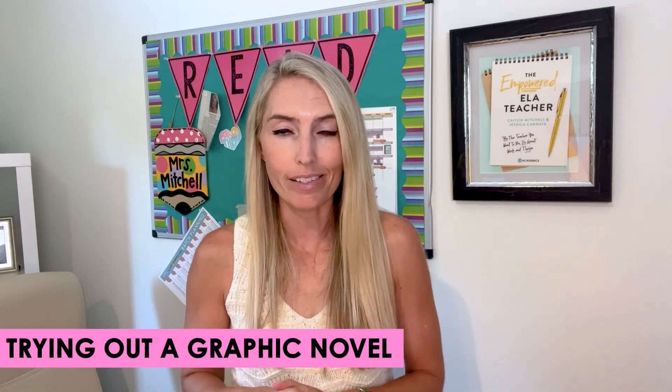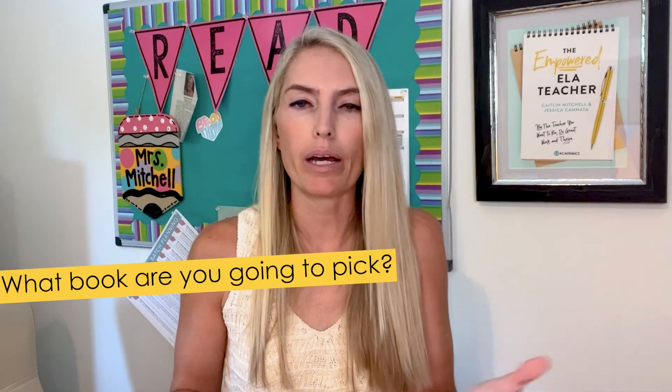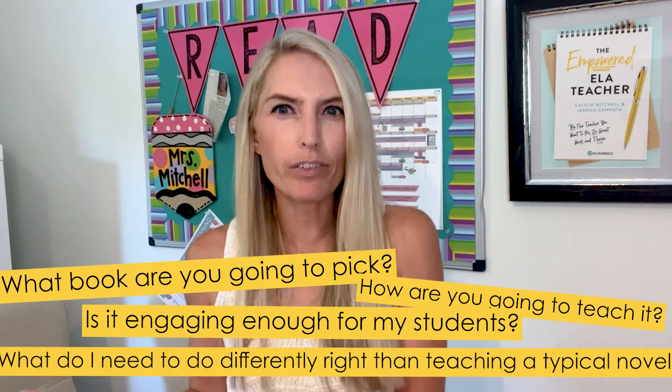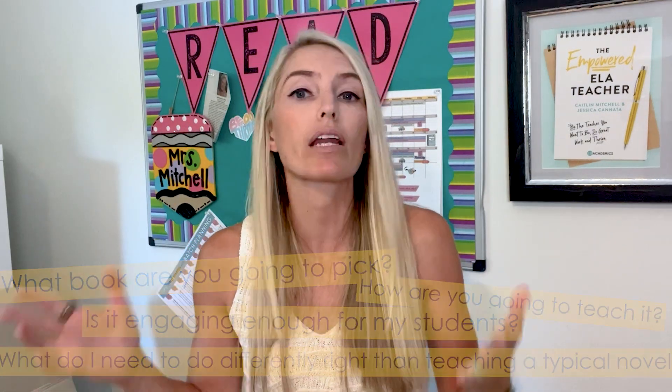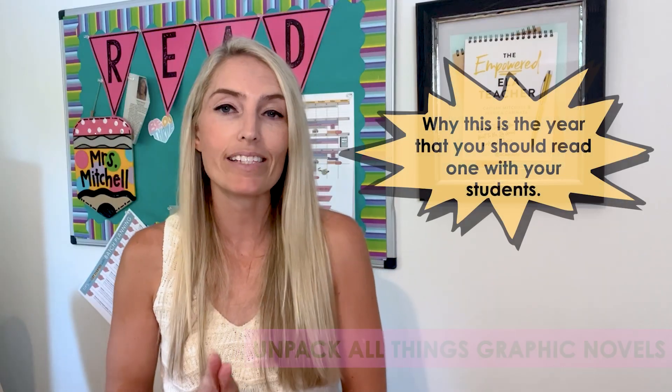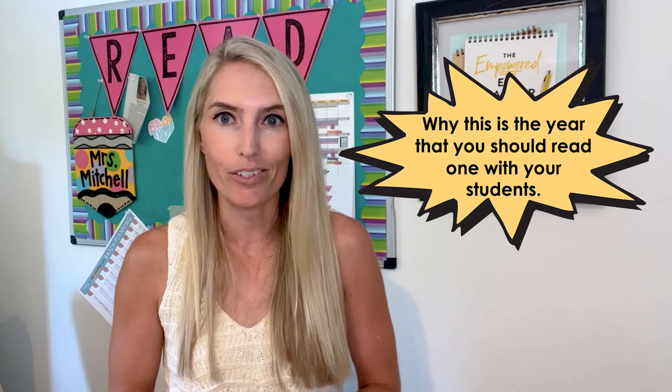While there seems to be a lot of interest in trying out a graphic novel with students, there is honestly just as much uncertainty. What book are you going to pick? How are you going to teach it? Is it engaging enough for my students? What do I need to do differently than teaching a typical novel? It is a different experience. So today I'm going to unpack all things graphic novels and make the case as to why this is the year that you should read one with your students.